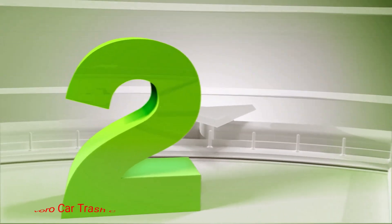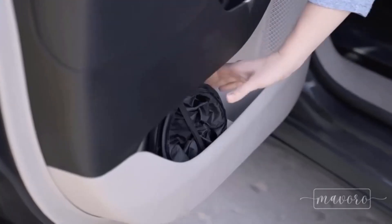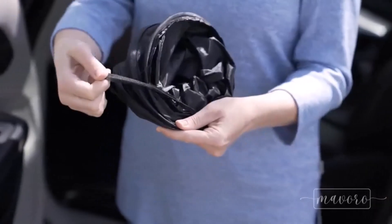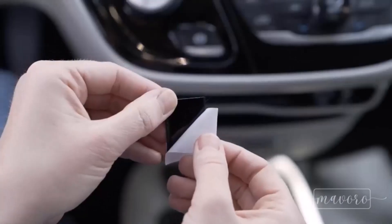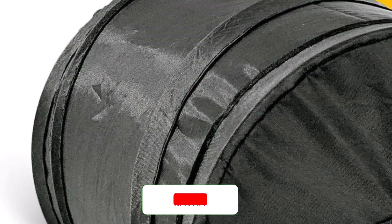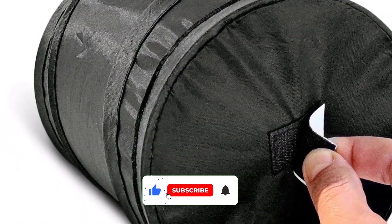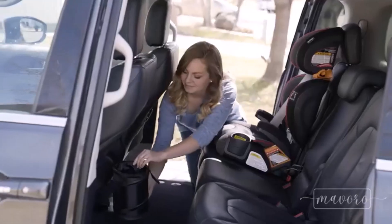Number 2: Mavoro Car Trash Can. Drivers and travelers all over the market love this compact and portable car trash bag. It's a well-made item that features quality and easy-to-wash materials, making it convenient for keeping vehicles tidy without requiring extra maintenance time. The Mavoro Trash Bag is practical and convenient for all vehicle types. It features a collapsible design, so you can contract and expand it according to your needs. There's also a strap at the top of the bag that allows you to hang it on the seat or somewhere else. This convenient item is suitable not only for a variety of vehicles, but for offices, home, and other places as well.